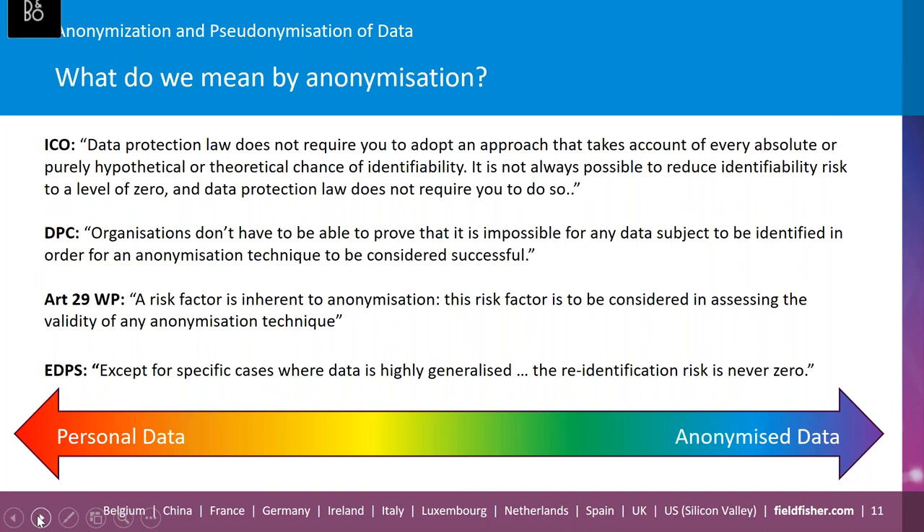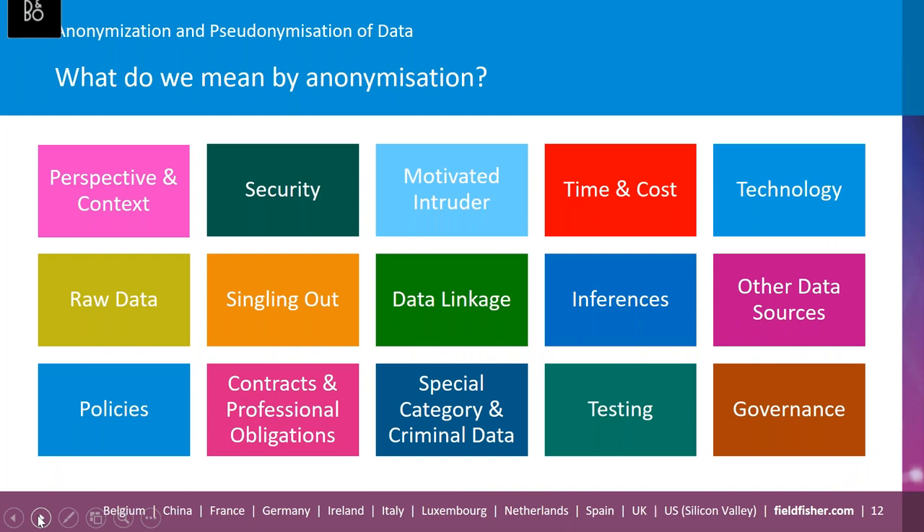With that in mind, let's discuss what factors should be taken into account when carrying out such an assessment. Both the ICO and the DPC have come up with a detailed list of factors to consider when assessing whether data is anonymous or not. Later in this webinar, I'll be talking about how organizations can go about this assessment as part of their accountability and governance obligations. But for now, I just wanted to spend a few minutes picking out some of these points in more detail.